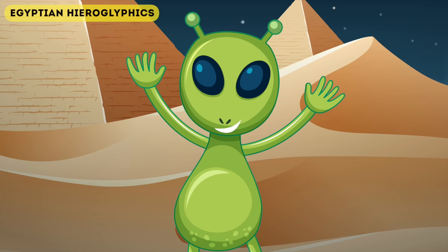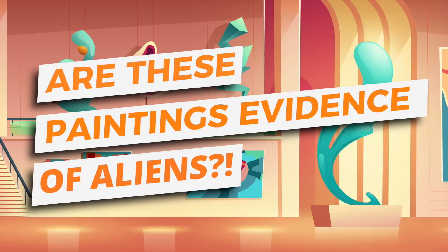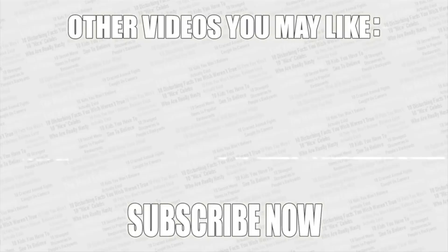Vote in the poll in the top right corner whether you think any of these are signs of alien life. For me, I'm not sure about the first two paintings, but I'm convinced by the hieroglyphs. If you want more amazing videos, check out my second channel linked on screen. Thanks for watching — leave a like if you enjoyed, and if you haven't already, subscribe to Top Tens.